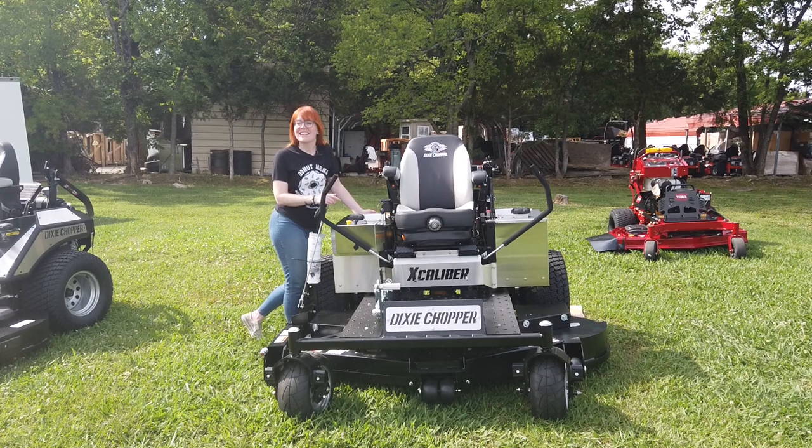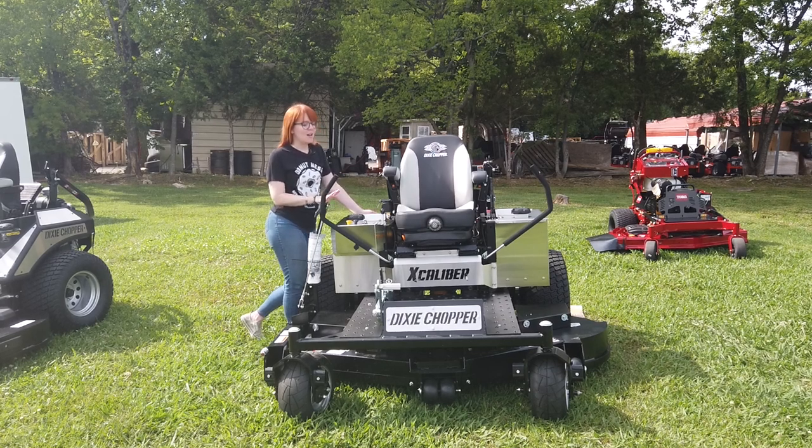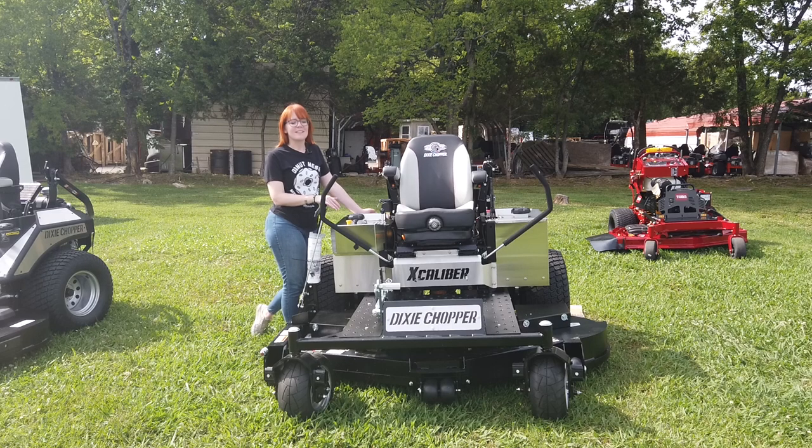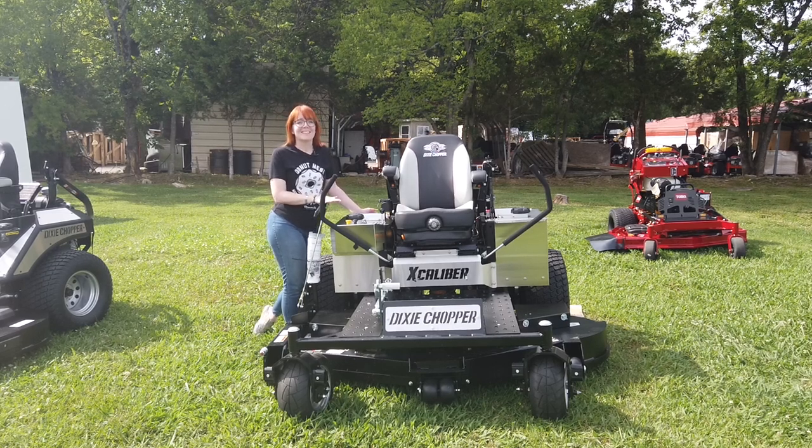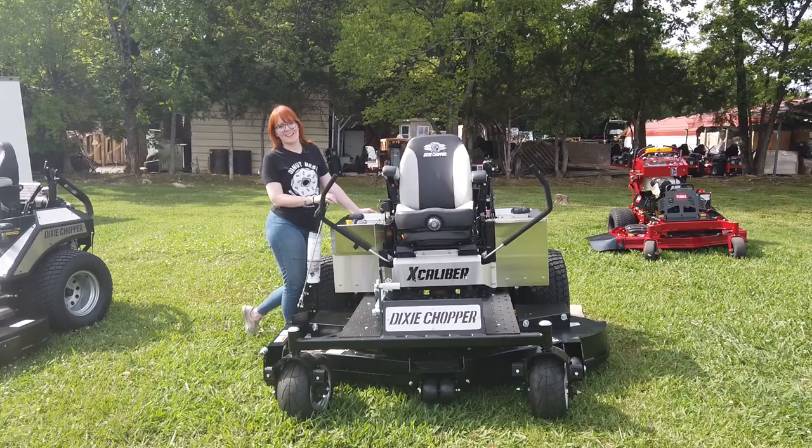We're here at SLE Equipment in Antioch, Tennessee, outside of Nashville. Our phone number is 615-641-7720. Today we're going to be looking at this Dixie Chopper Excalibur with a 74-inch cutting deck.